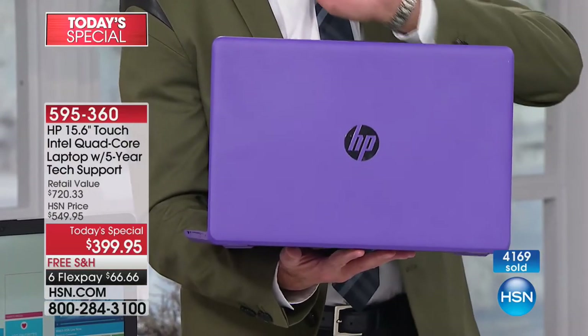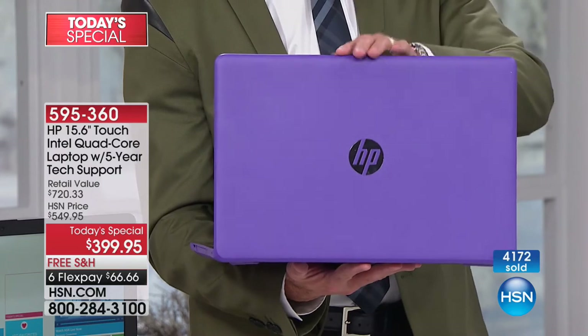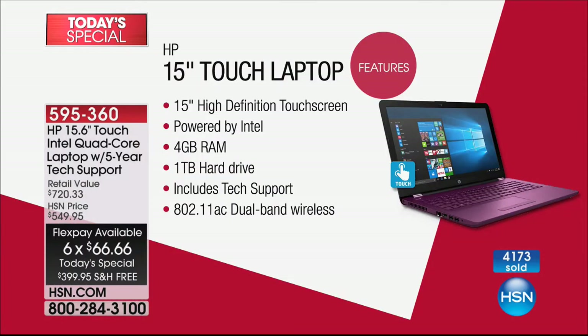Let's look at features. From top to bottom, this is a computer built to be the best of the best. 15-inch, high definition, and touch screen — that's the number one selling screen size in the entire country. It's the Goldilocks size: not too big, not too small. It weighs 4.52 pounds, so about four and a half pounds — super lightweight. Seven and a half hour battery life, powered by the number one processor company in the world.